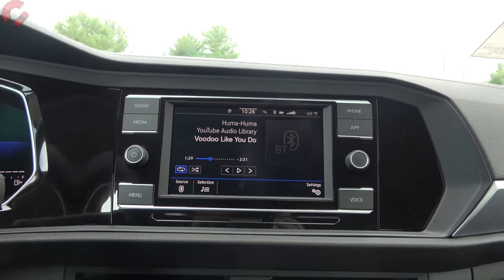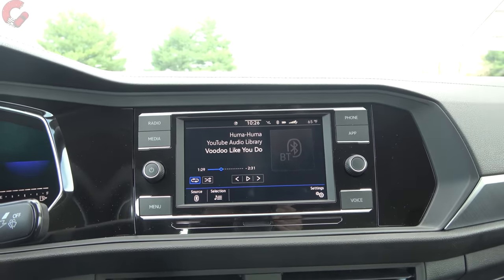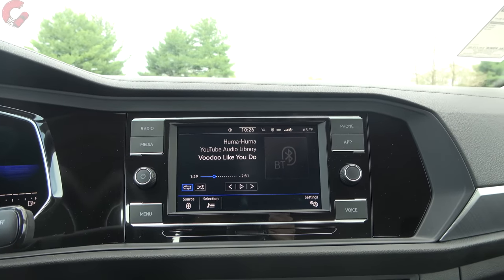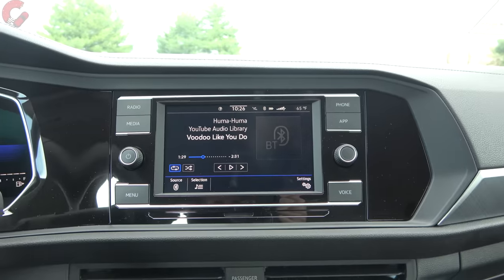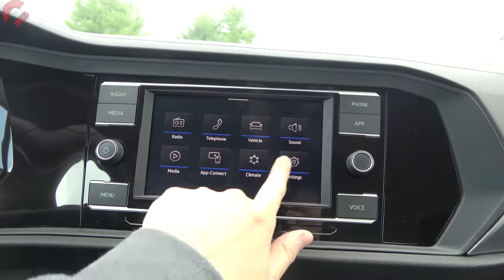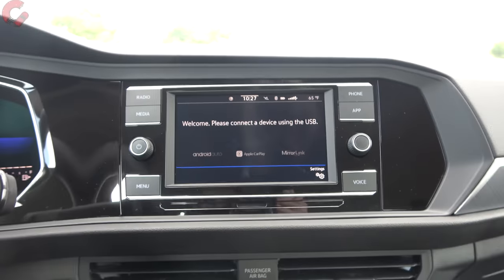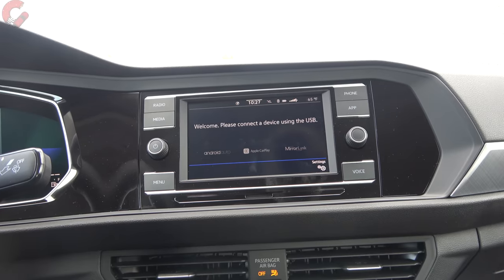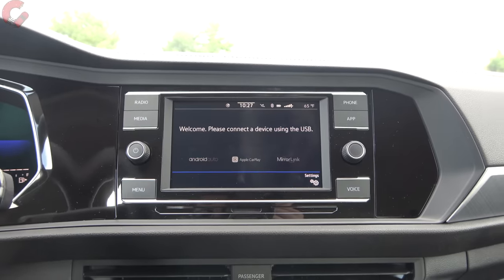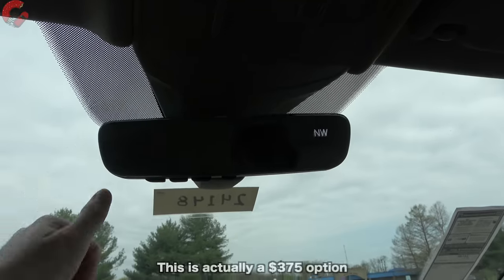For the infotainment system, standard on most models is the 6.5-inch display. You get an 8-inch display on the SEL or the GLI. It covers your bases well — shortcut buttons along the side let you navigate. There's also App Connect, giving you Android Auto or Apple CarPlay through a USB connection; the higher-end 8-inch display may offer wireless connection. The mirror is a frameless design with three HomeLink universal remotes and a built-in compass, starting on the SE. A sunroof is included on the SEL and above.